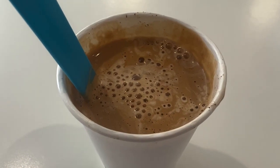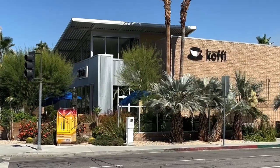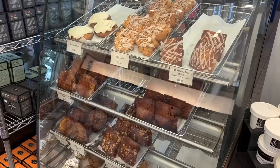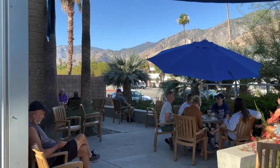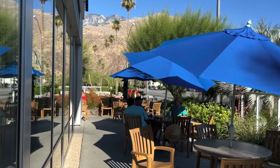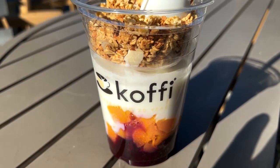Next door is an ice cream shop called Cream where you can get an ice cream flight in an egg carton and they also have affogatos. One coffee place I want to talk about is the Coffee location for South Palm Springs. There are lots of fresh and good-sized pastries to choose from. This location also had a good seating area facing the mountains, and once again I never get tired of having their blackberry peach yogurt parfait.